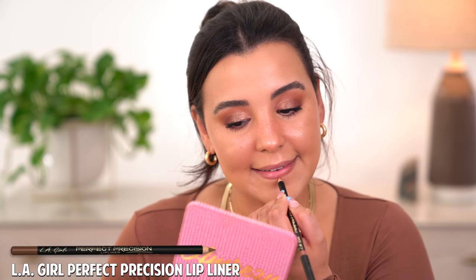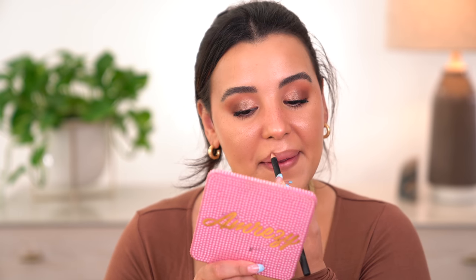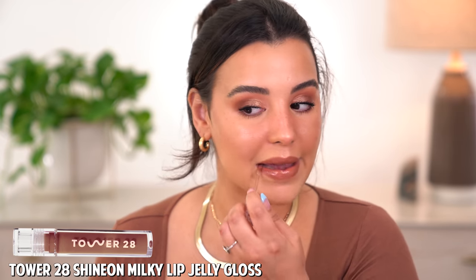I'm also taking a little bit more of the Patrick Ta blush and putting it directly over my nose area. Then I'm dusting a little more Milani Highlight onto the apples of my cheeks. I'm finishing off with lip liner — the LA Girl lip liner in the shade Bare — lining my lips, then going in with the Tower 28 lip gloss in the shade All Men directly over top. Finally, I'm applying a little bit of setting spray by Rare Beauty, which I've been obsessed with.